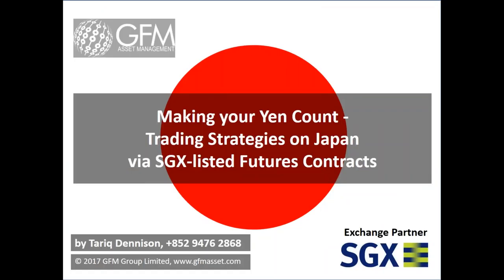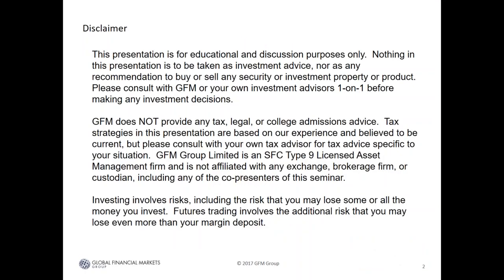My name is Tarek Dennison. Thank you very much for the introduction, Myron, and thank you to Interactive Brokers and SGX for hosting. Today we're going to be talking about SGX listed futures contracts on Japan — that includes the Nikkei equity futures, the JGB government bond futures, and yen currency futures. First, I have two pages of disclaimers to show you — the GFM disclaimer and a separate disclaimer by SGX.